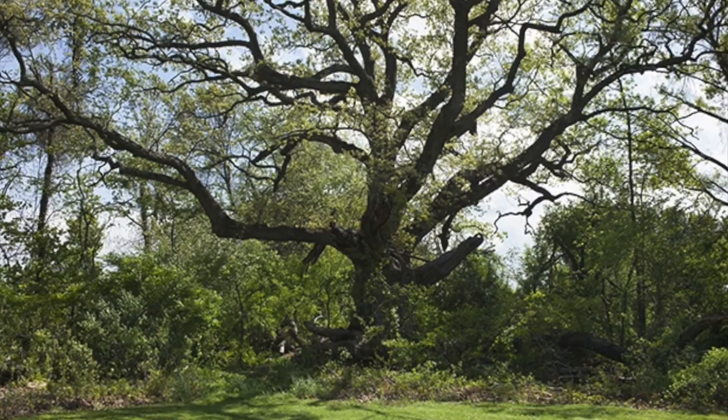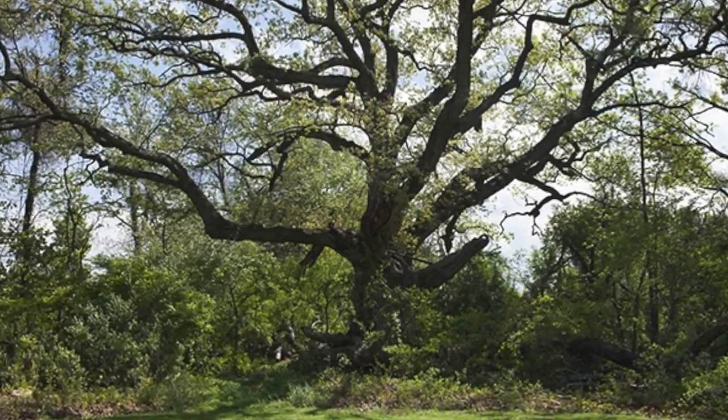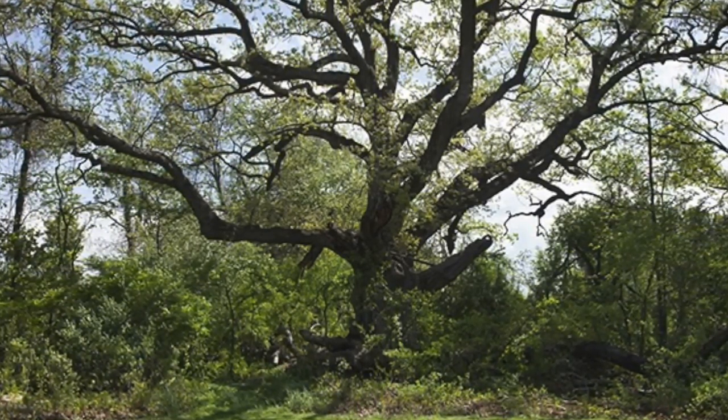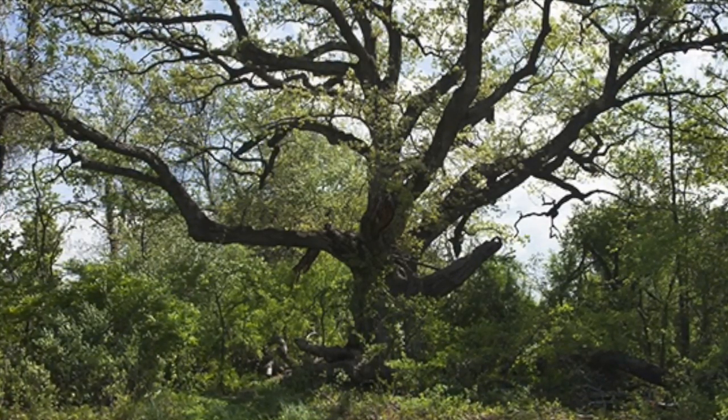Moreover, oak tree, taken from 2012 to 2014, is photographed in different seasons, angles, and lights, which describe an oak tree.